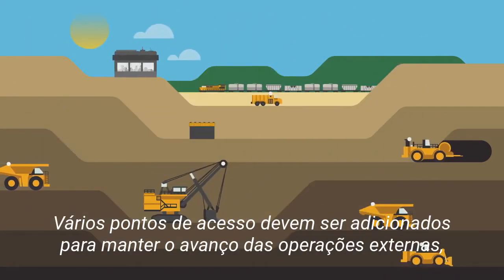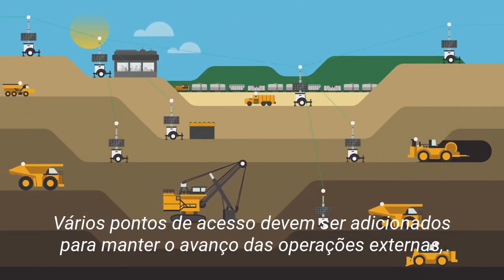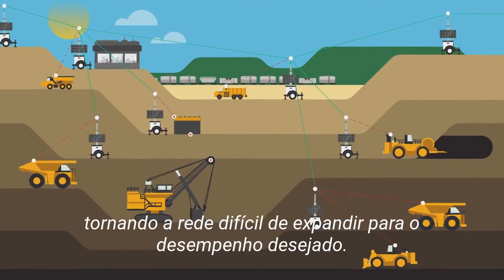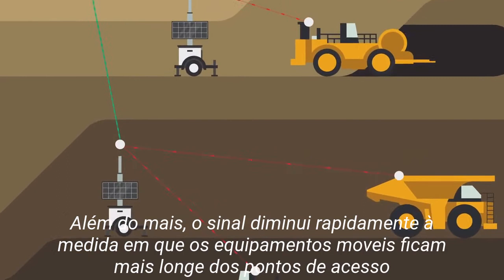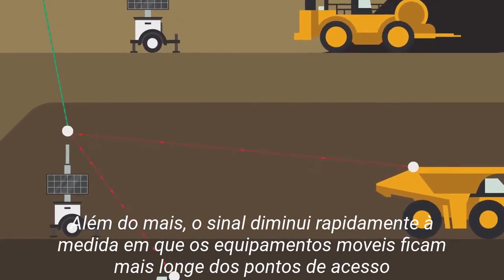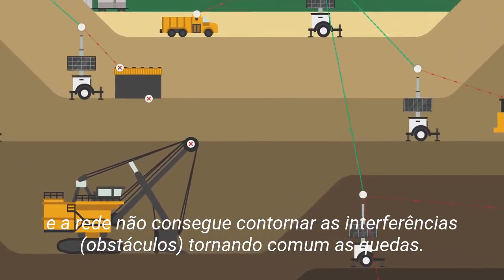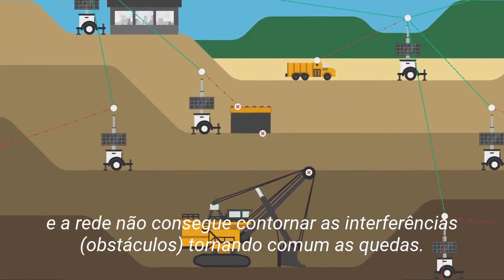Numerous access points must be added to keep sprawling outdoor operations covered, making the network difficult to design for desired performance. What's more, signal degrades rapidly as mobile clients move farther from access points, and the network has no way to work around interference, making coverage drops common.